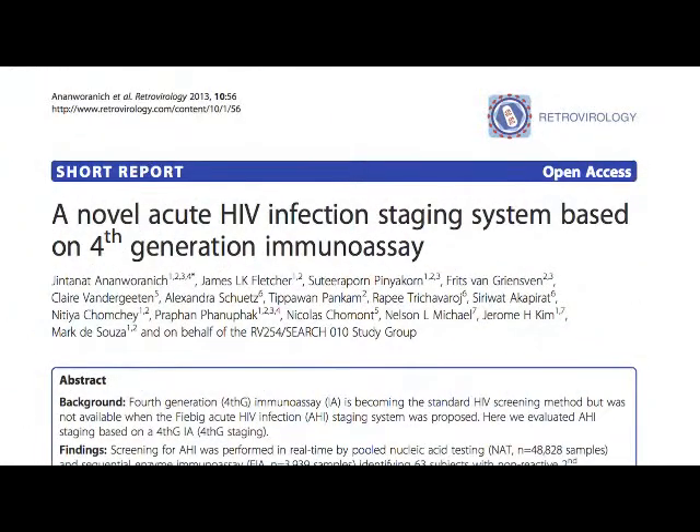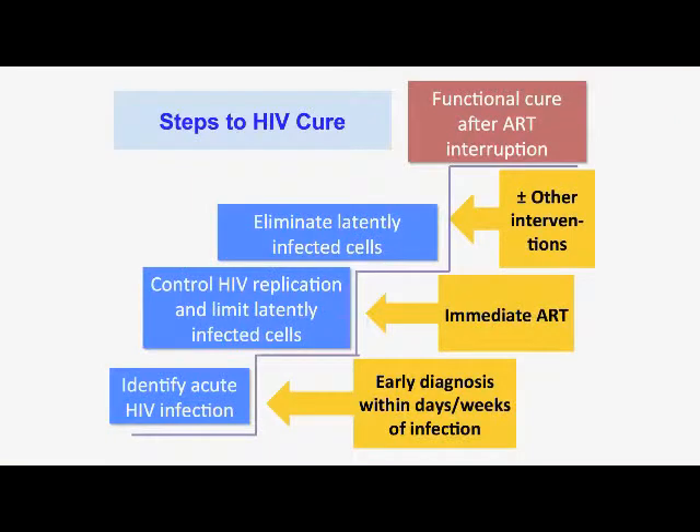Looking at the steps to HIV cure: the first important step is to diagnose people early. The second is to institute immediate treatment to limit infection of latently infected cells. We can then give additional interventions such as a therapeutic HIV vaccine or neutralizing antibodies, with the hope that patients will achieve functional cure — the ability to control the virus without lifelong antiretroviral treatment.